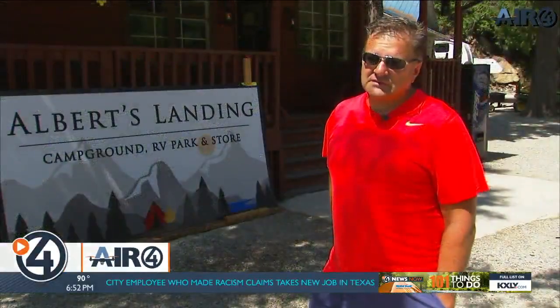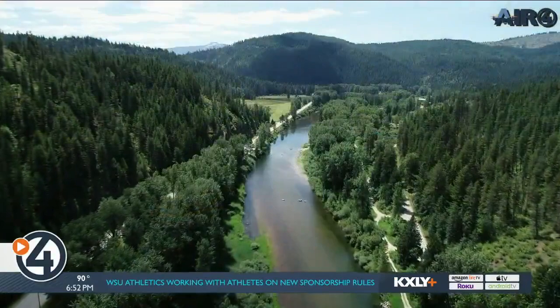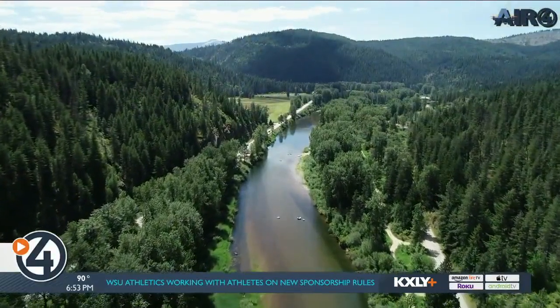My brother and I bought this place just about a year ago, so we've been kind of developing it, building it out, and trying to improve it since then. Basically a family camping zone where people can float and have a good time. In my opinion, one of the most beautiful parts of Idaho — this river is just pristine and clear and gorgeous.